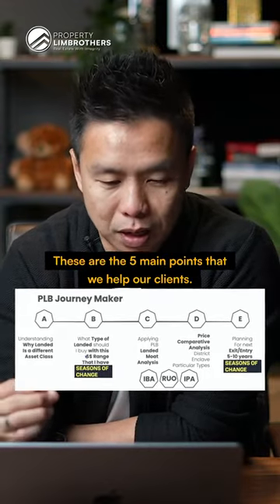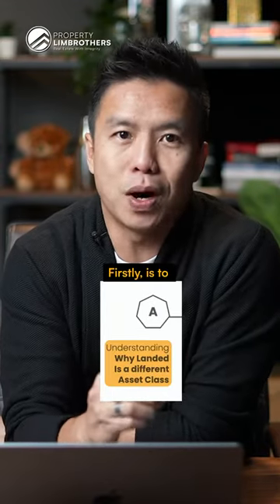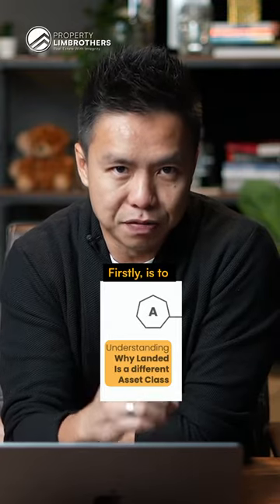These are the five main points that will help our clients. Firstly, is to understand why Lennart is a very different asset investment class.